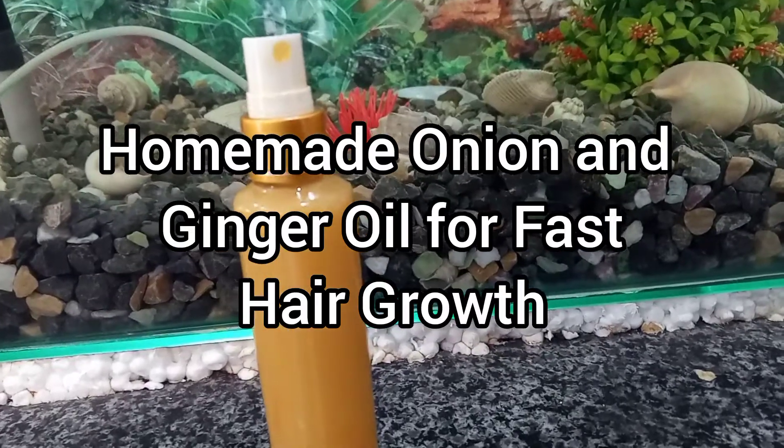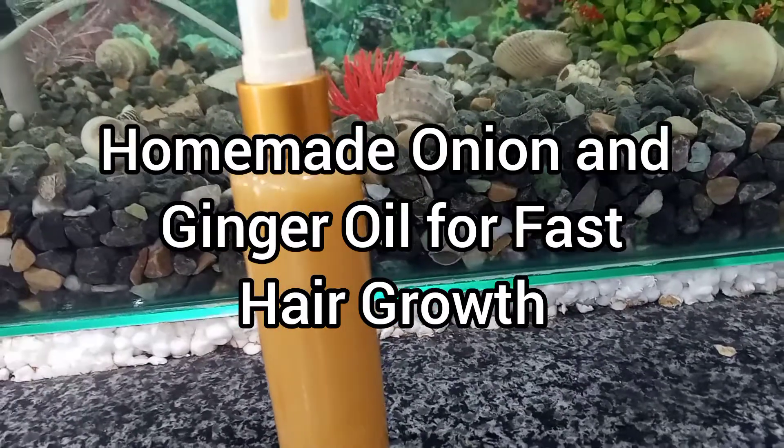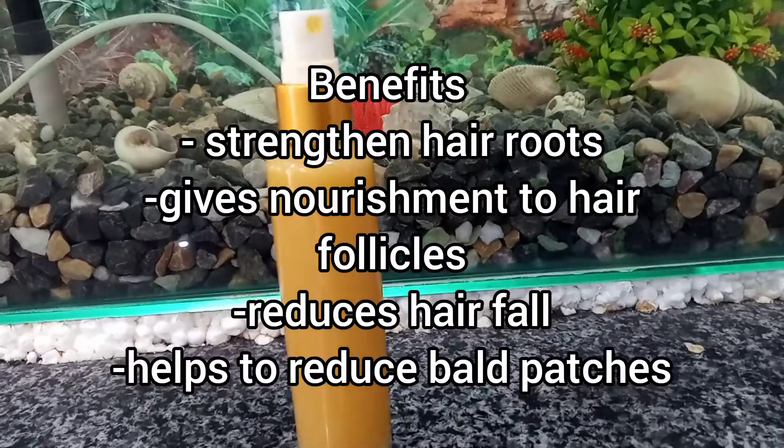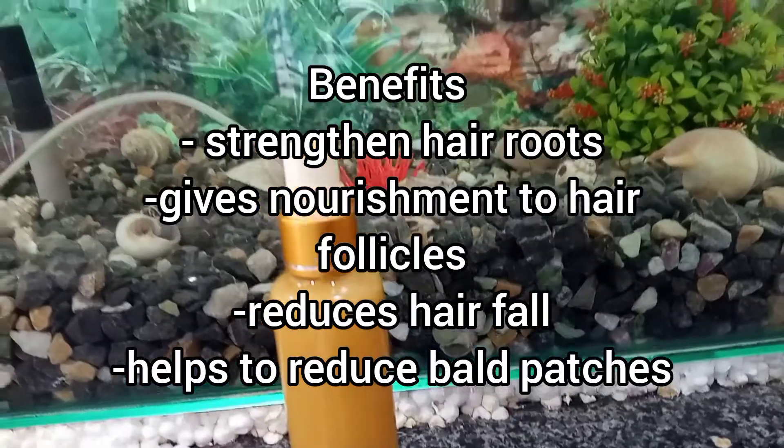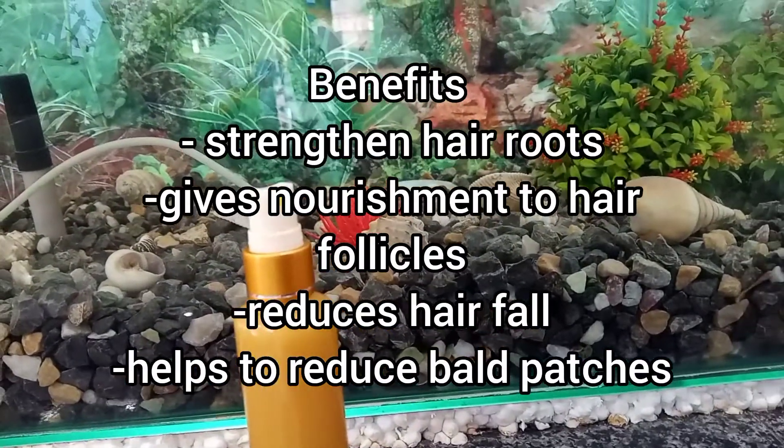Homemade onion and ginger oil for fast hair growth. It strengthens hair roots, gives nourishment to hair follicles, reduces hair fall, and helps to reduce bald patches.